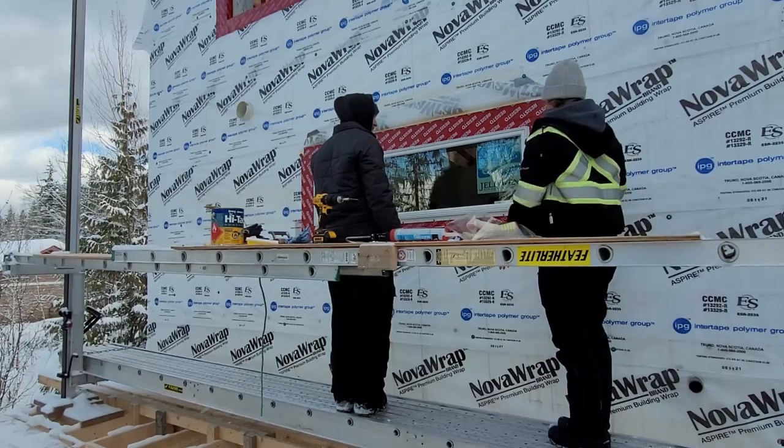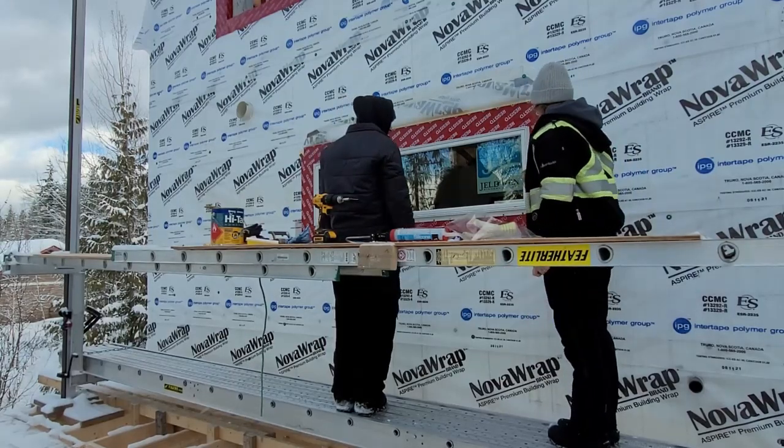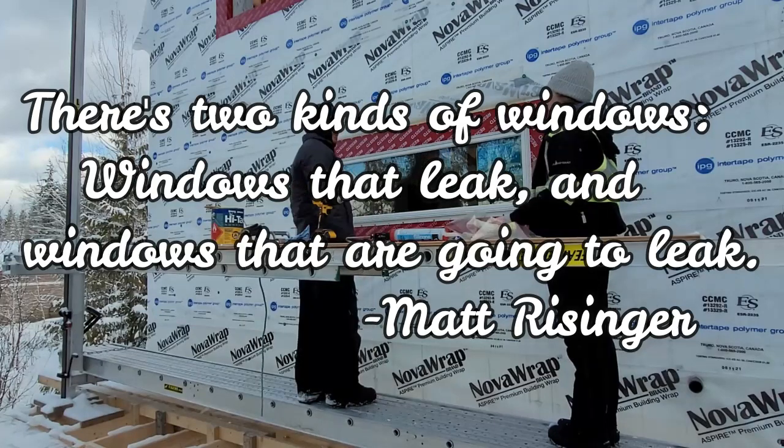I'm pretty confident in our windows. There are two kinds of windows: windows that leak and windows that are going to leak.